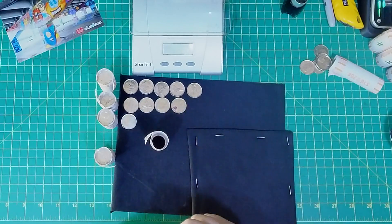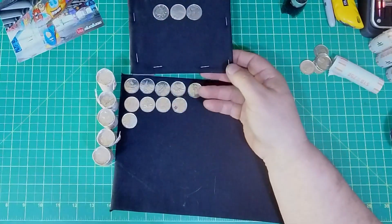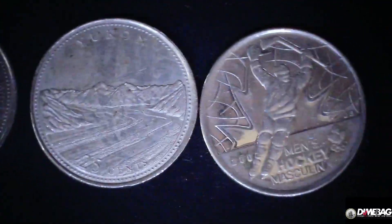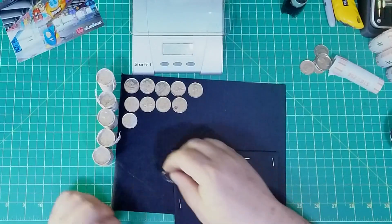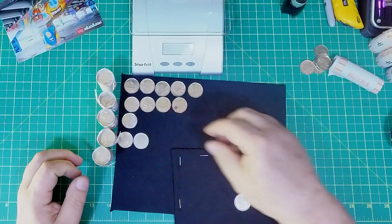Out of roll number three, we got three total: the 2000 Community, the Yukon, and a Men's Hockey. The Yukon is from the '92 series — you can see a little extra green on it. The 1992 series is a hard one to get coins from, so I am happy to have a Yukon from the '92 series.